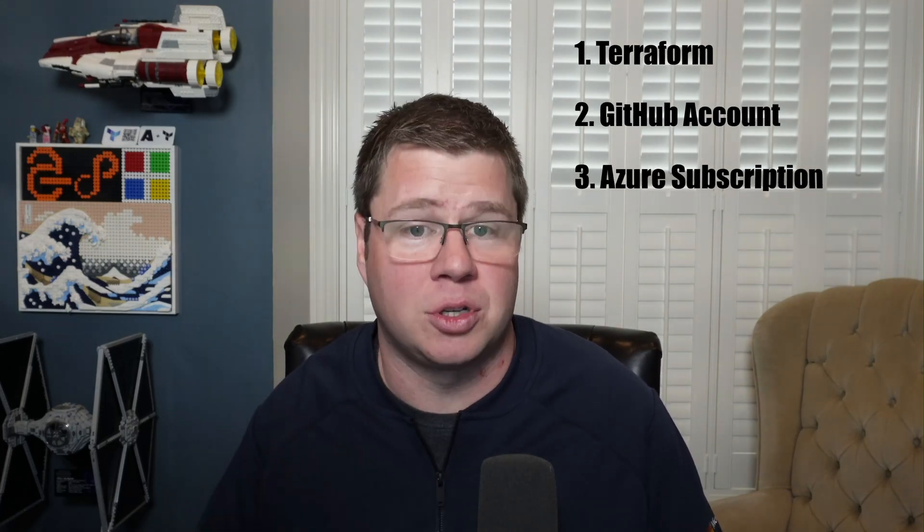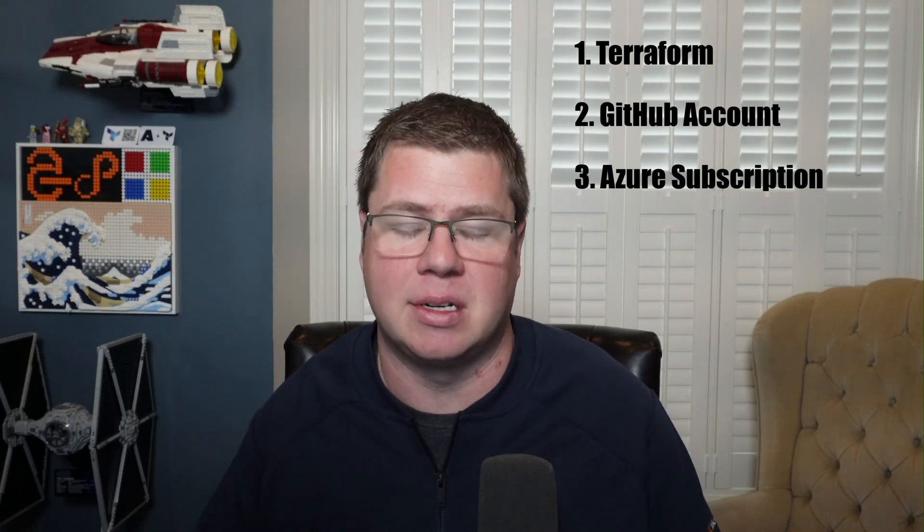All you need is Terraform, a GitHub account, and an Azure subscription. Just clone the repo, grab a GitHub personal access token, and you're in business. Check it out in the link below and let me know what you think.